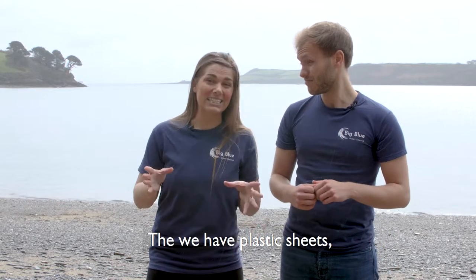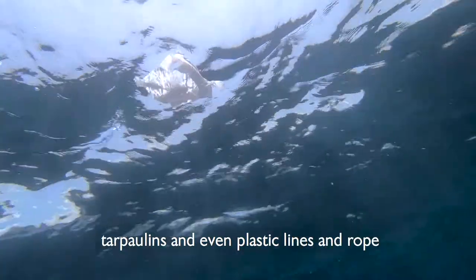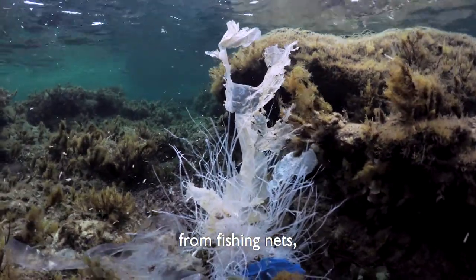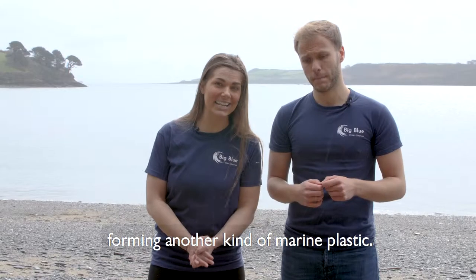Then we have plastic sheets. This includes plastic bags, tarpaulins and even plastic lines and rope from fishing nets, which form another form of marine plastic.